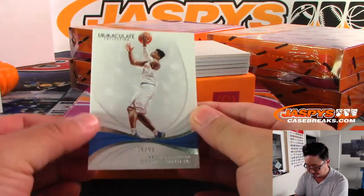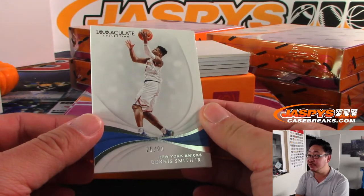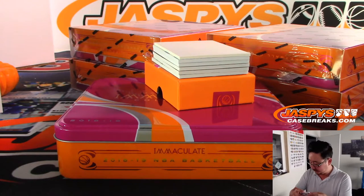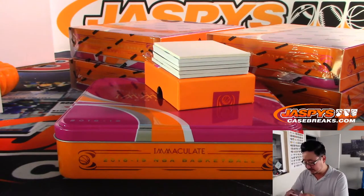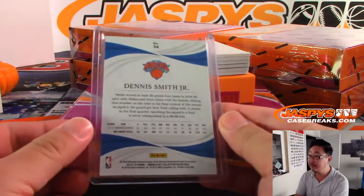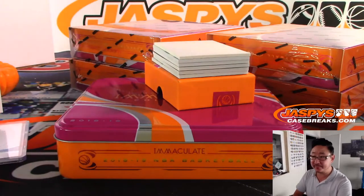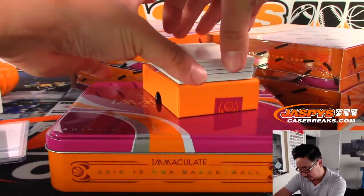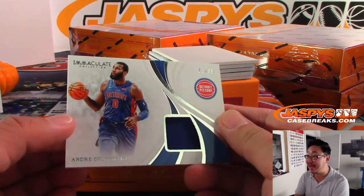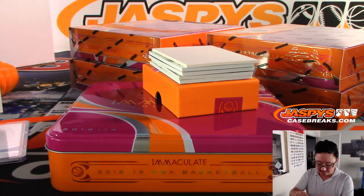We have 25 out of 99 New York Knicks edition of Dennis Smith Jr. And we've got, for the Pistons, three out of 99 Andre Drummond relic for Karsten and Motor City.